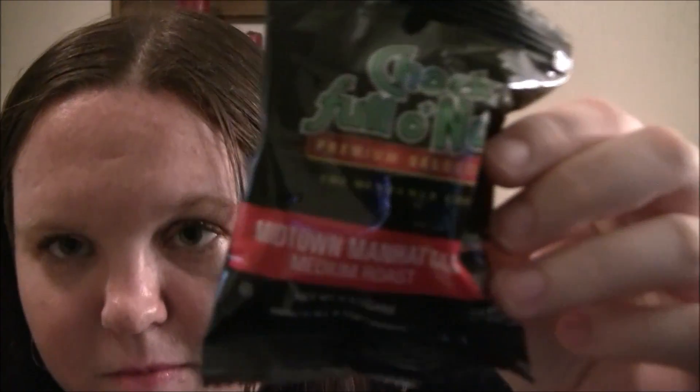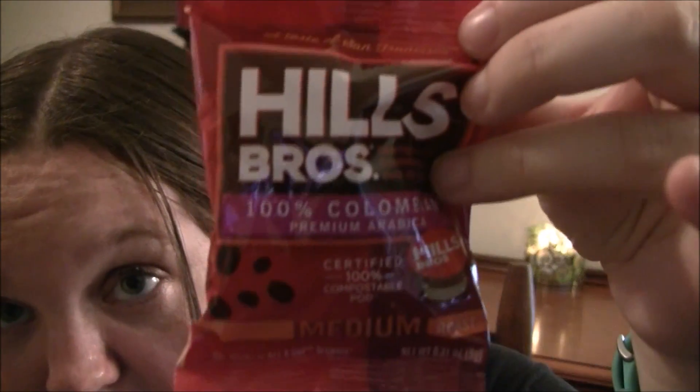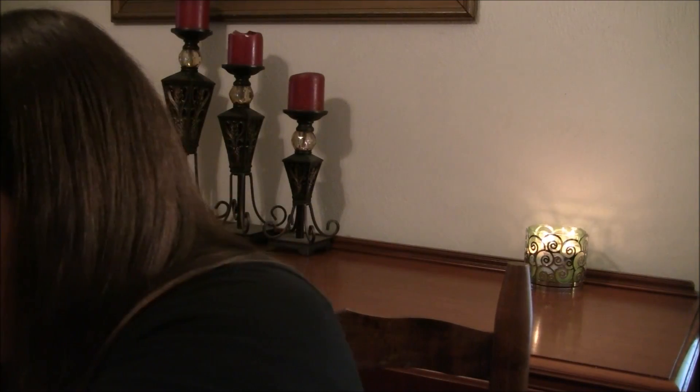We have a Chock Full O'Nuts Midtown Manhattan Medium Roast, Kauai Coffee Garden Isle Medium Roast, and Hills Brothers 100% Colombian Medium Roast. Also in the box they have this 10% off your entire purchase at the Vitamin Shoppe coupon.